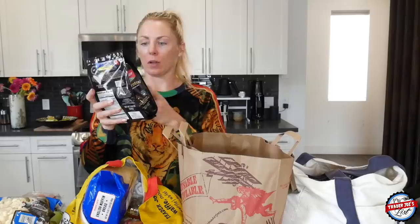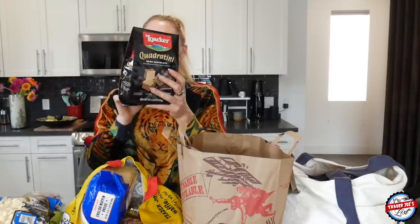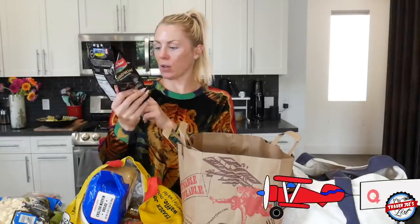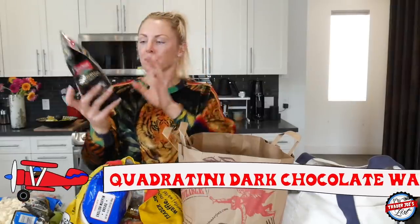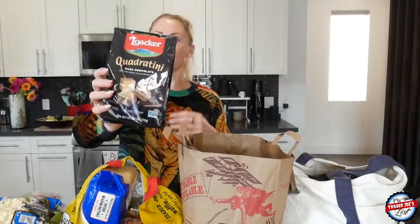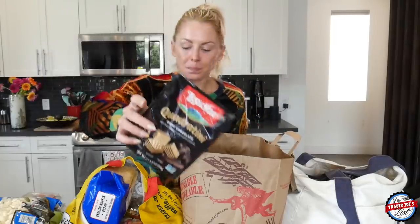I picked up the quadrantini dark chocolate — this one is also now non-GMO project verified, which is new and I like that. These are just a little housewarming gift — well, I guess it's a housewarming for me, but she's house sitting. Bottom line, everyone likes these, so I picked them up for her. She'll enjoy them.